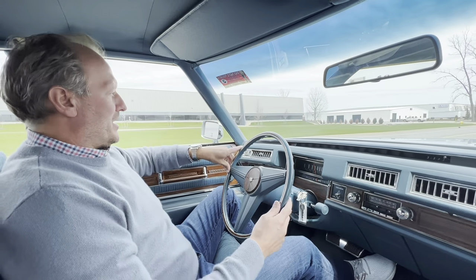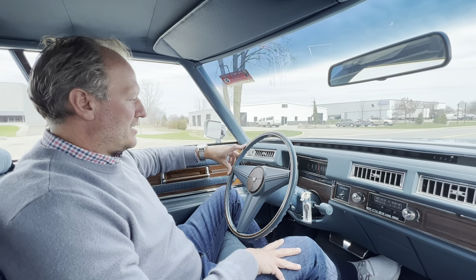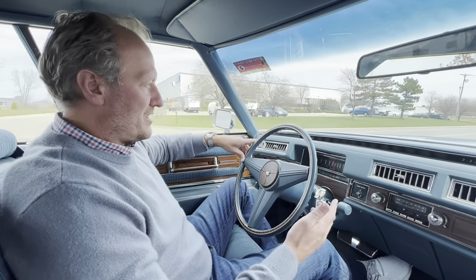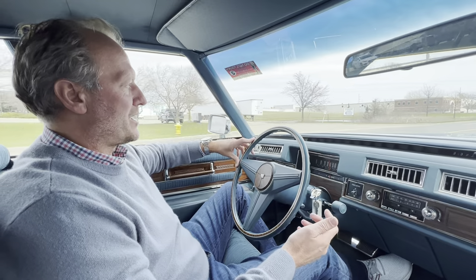Special big body four doors, kind of the last of the era, and it's just a great cruising vehicle. Obviously, a lot of nice features that you had on these cars back in the day that you just don't get on any other car back in '76.